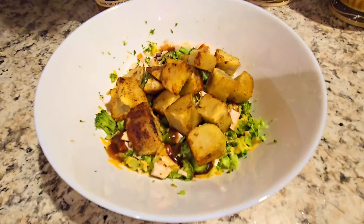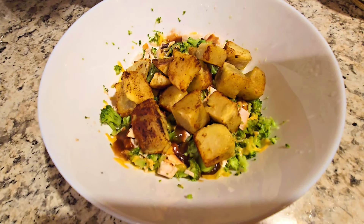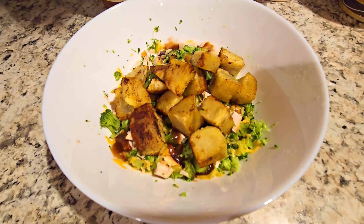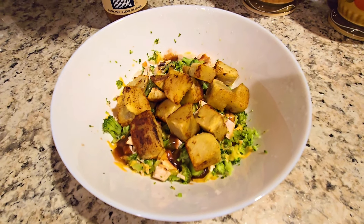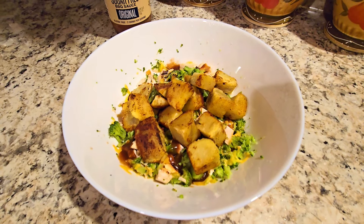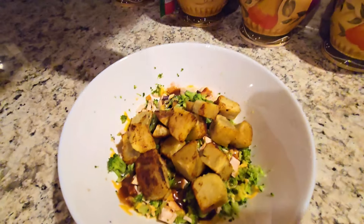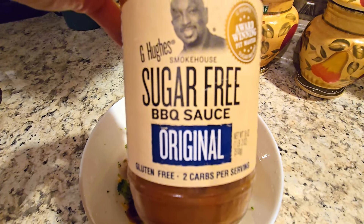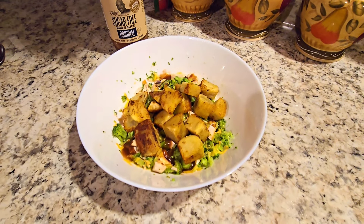Three sins. For dinner tonight, I have some broccoli florets I chopped up with rotisserie chicken breast, the other half of my healthy extra A — fat-free cheddar cheese — and on top, some roasted Japanese sweet potatoes. I had to make a very large one so I have to eat it. I also added one tablespoon of Guy's sugar-free original barbecue sauce for five calories, so I don't track that for sins. I'm going to go eat my dinner now.